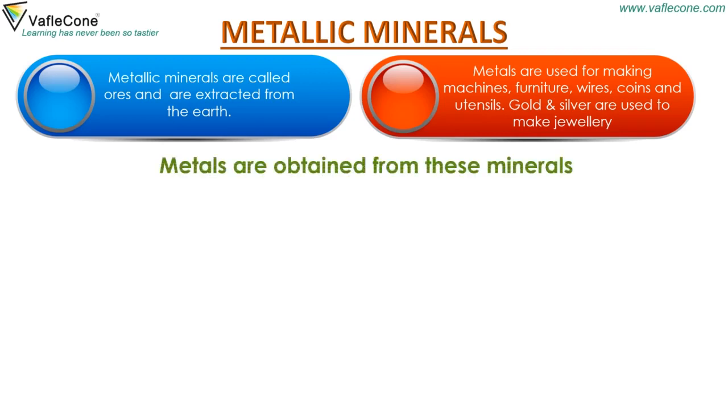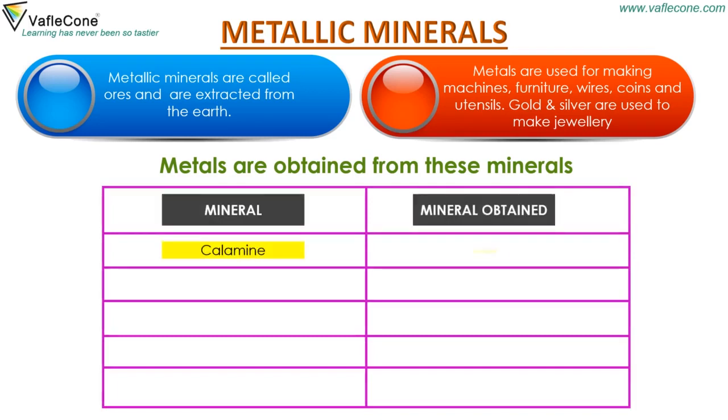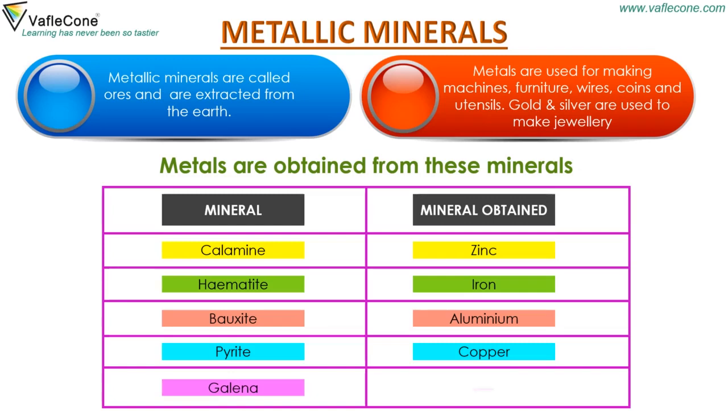Metals are obtained from these minerals: Calamine — mineral obtained is zinc. Hematite — mineral obtained is iron. Bauxite — mineral obtained is aluminium. Pyrite — mineral obtained is copper. Galena — mineral obtained is lead.